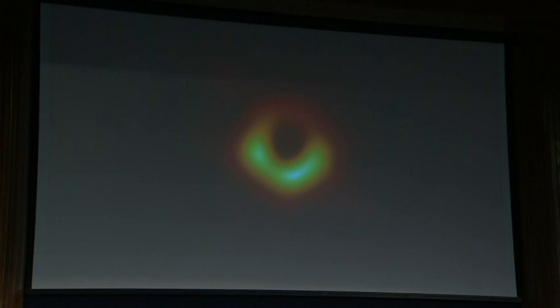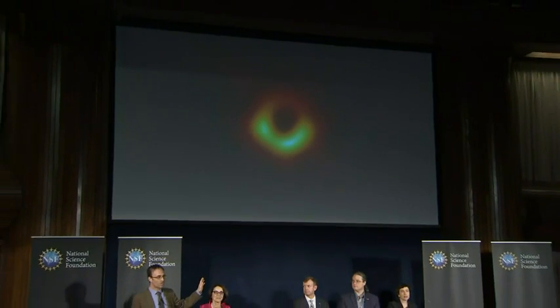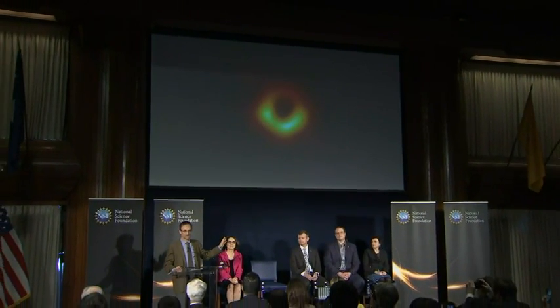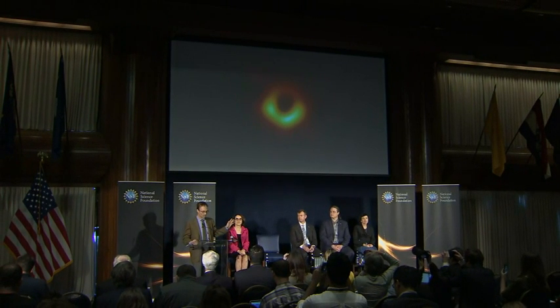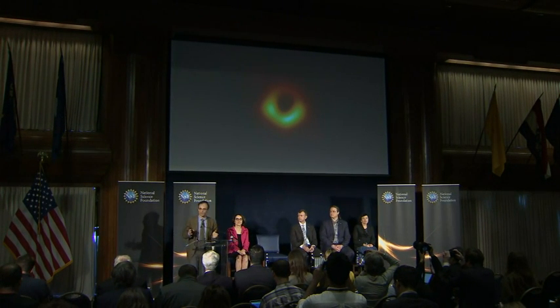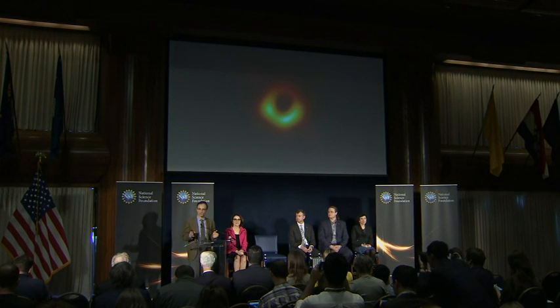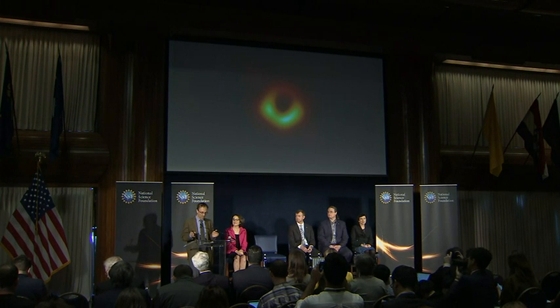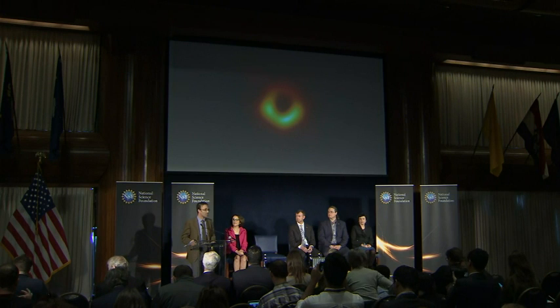This is a remarkable achievement. What you're seeing here is the last photon orbit. What you are seeing is evidence of an event horizon. By laying a ruler across this black hole, we now have visual evidence for a black hole. We now know that a black hole that weighs 6.5 billion times what our sun does exists in the center of M87. And this is the strongest evidence we have to date for the existence of black holes.